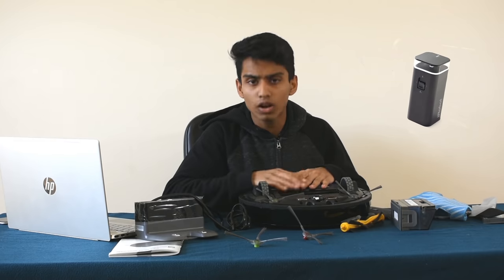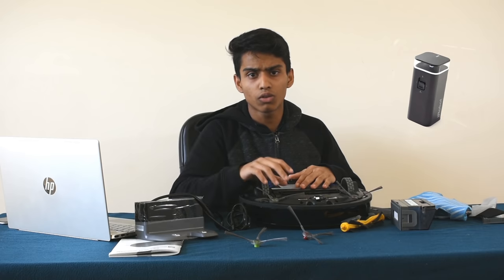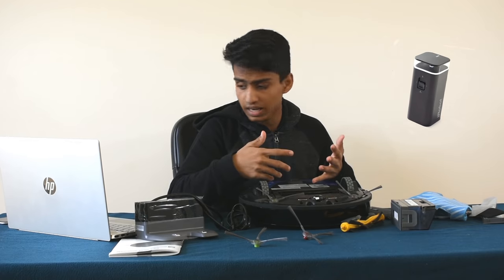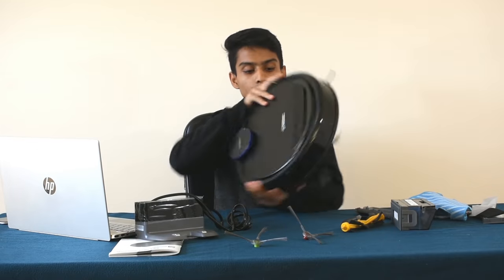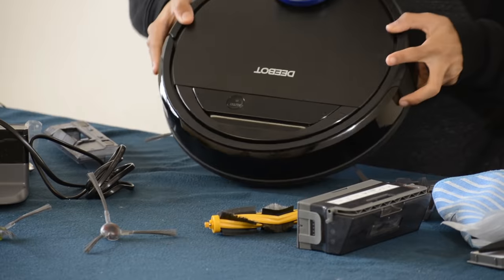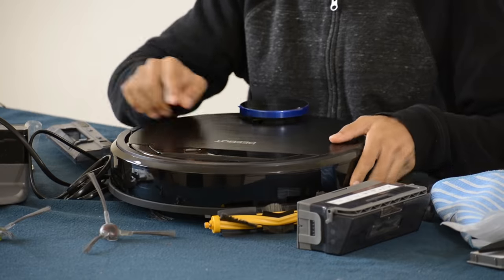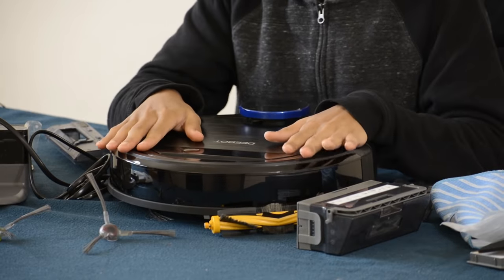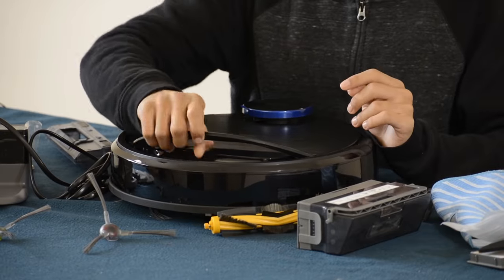This is auto-cleaning. When we press the D-Bot button, we will be able to charge the D-Bot and send it back to the dock. This is very convenient.